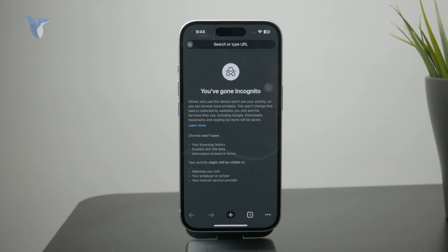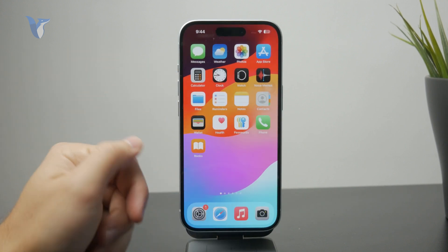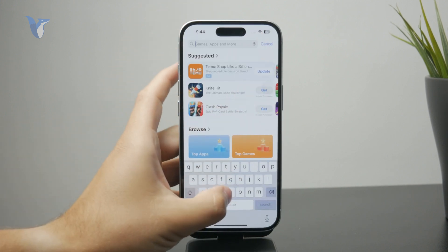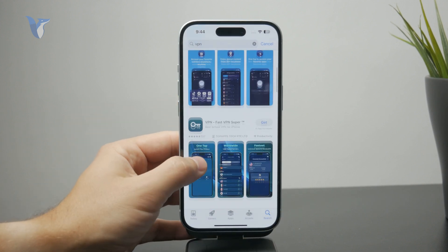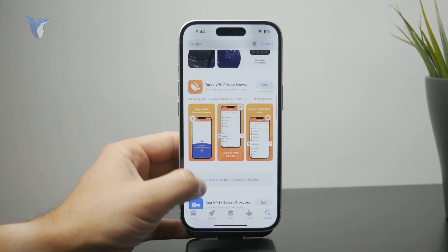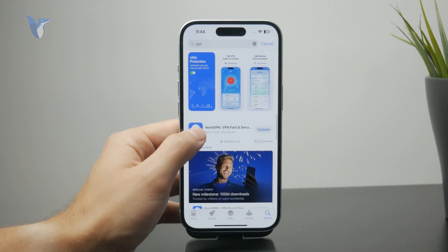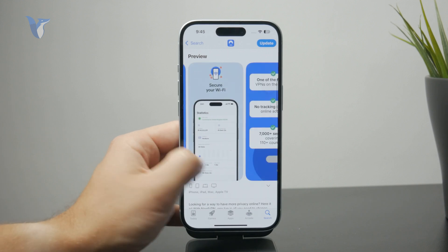Yes, incognito doesn't save everything, but most of the stuff is actually visible if they really wanted to see it. What you can do is use a VPN — a service which can hide that kind of information. You connect through a VPN to a server somewhere else, and therefore the Wi-Fi owner has no idea what's going on.